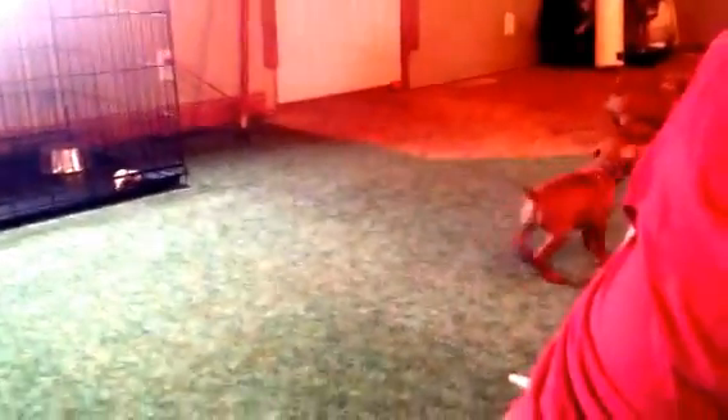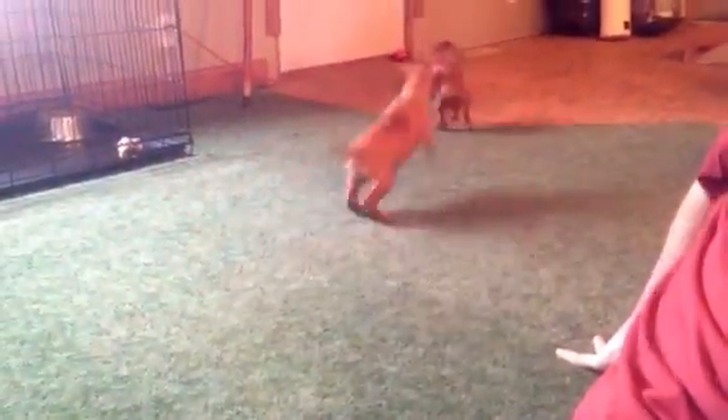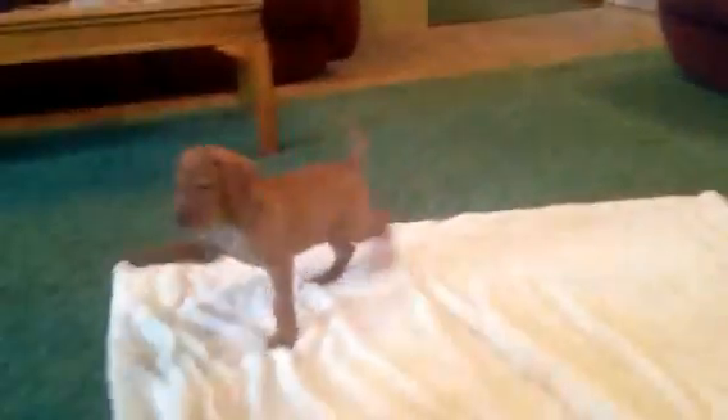Over here is black-collar boy. Tan-collar boy. And over by the door is our green-collar boy. There's green-collar boy running towards us. Black-collar boy.